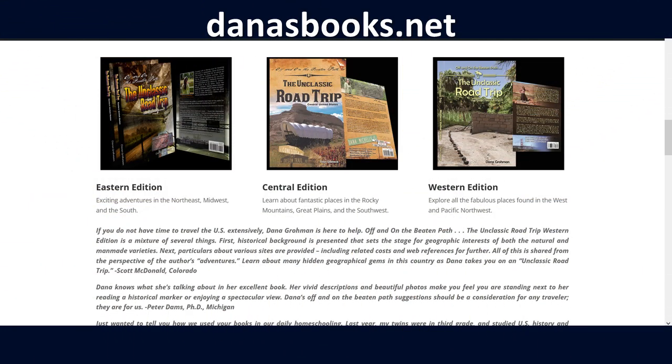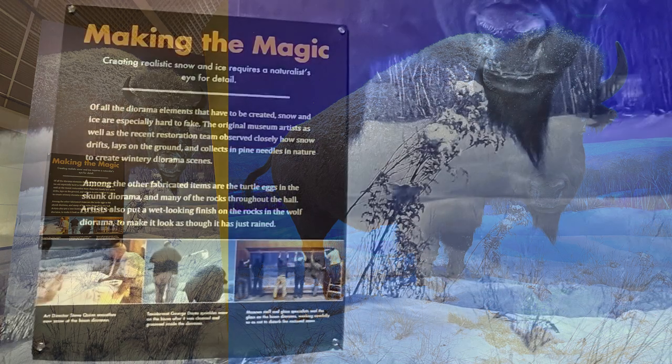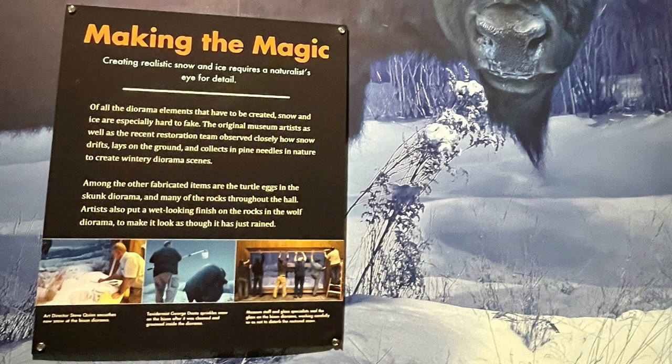For the Saturday Travel and History Tip, I'm going to keep it a little lighter. They had these great dioramas of animals, like this one of a bison. The scenes were exceedingly realistic, and they went into great detail explaining how they built these.